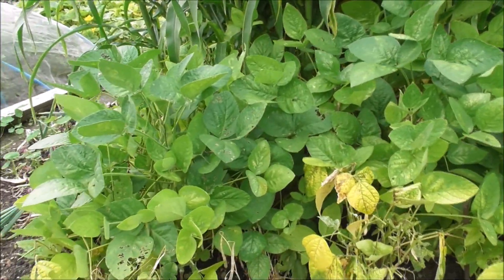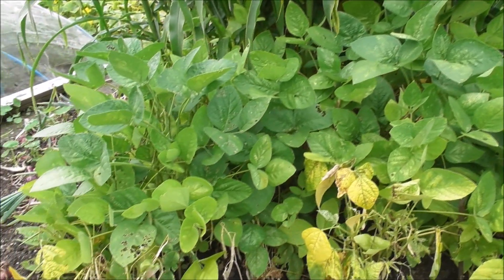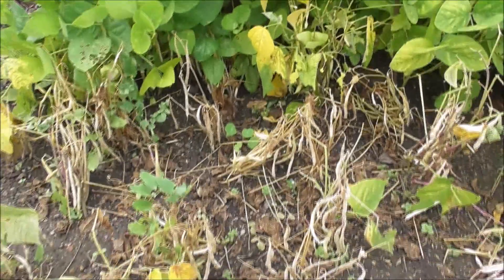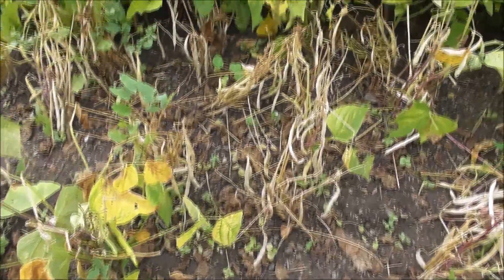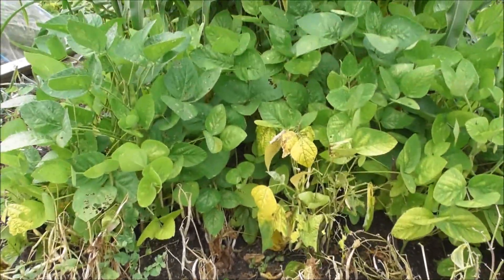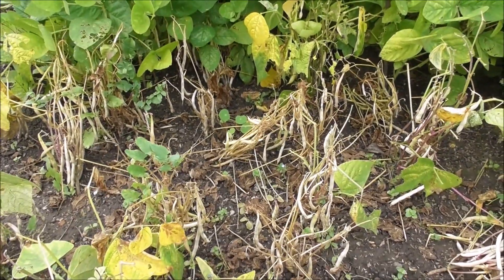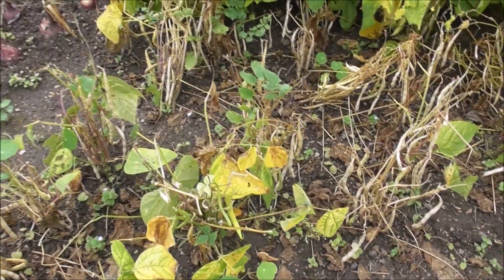The edamame are coming on okay, but again I'm not getting a huge amount of crop for the space, whereas the rock and core — which are here, these are my ones for saving seed now — I get masses for the space. So I think next year the edamame will go, and I'll just concentrate on the rock and core, which I just love so much. Beautiful, beautiful bean.